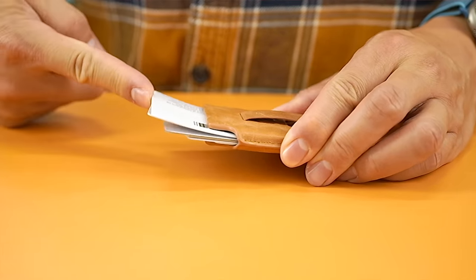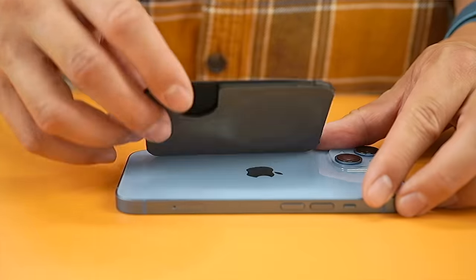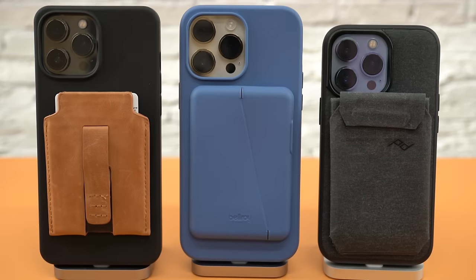For this roundup, I've tested each product against card capacity, magnetic strength, grip, viewing angles, usability, and other extra features. I've also included case wallet combos, not just wallets, to give you guys the best review possible.